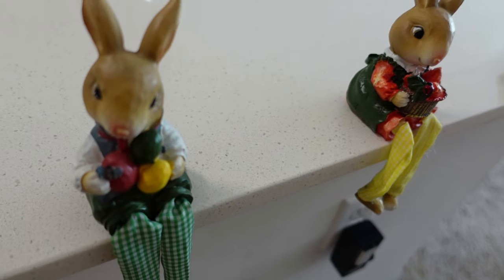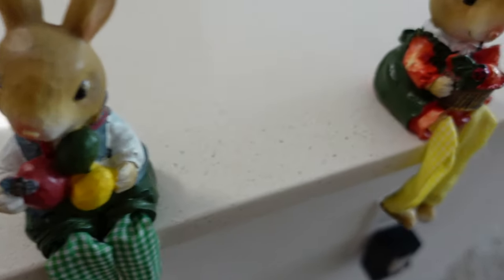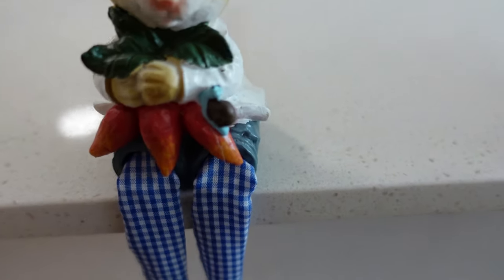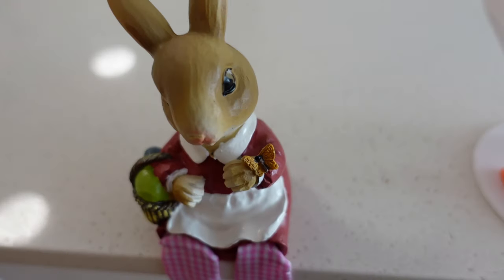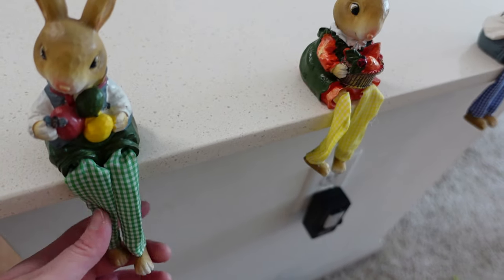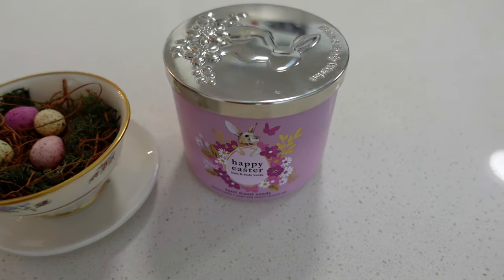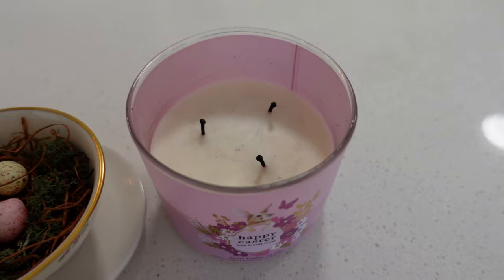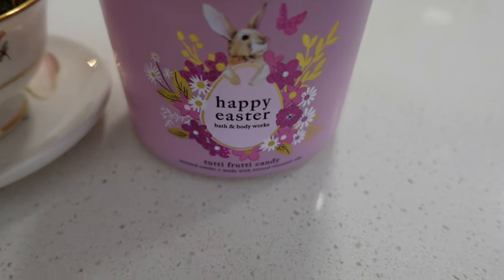On my kitchen counter, just like those little birdies, I put up all these really cute little Easter bunnies — they're all holding something different. This one has eggs and a little butterfly, this one has some carrots and a little ladybug with a cute little dress, this one has a bunch of carrots and what looks like a little snail, and then this one has a basket of veggies and a butterfly. I love having things sitting on the counter with their little feet dangling off. I also have this Happy Easter tutti-frutti scented candle from Bath and Body Works — I got it on sale. Just look at the top of it, it's so cute.